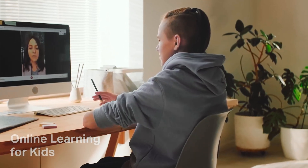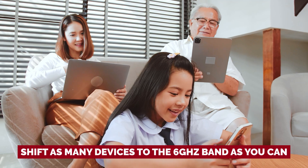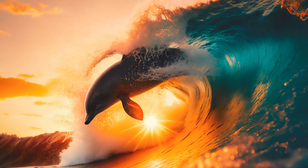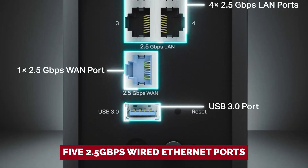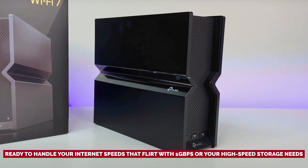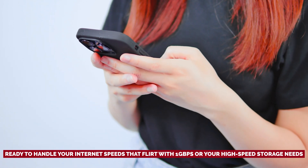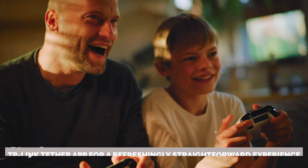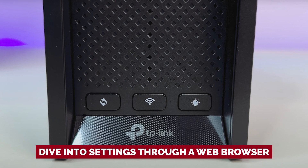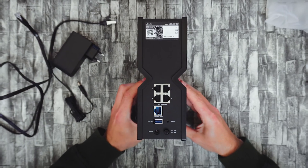If your home has a herd of 5 GHz data guzzlers, that could be your bottleneck. Shift as many devices to the 6 GHz band as you can, and you'll be surfing smoother than a dolphin on a wave. With five 2.5 gigabyte per second wired Ethernet ports, this router handles internet speeds flirting with 1 Gbps or your high-speed storage needs. Set it up using the TP-Link Tether app for a refreshingly straightforward experience, or dive into settings through a web browser. The free parental controls from TP-Link's Home Shield software will have you feeling like a parent with a secret weapon.